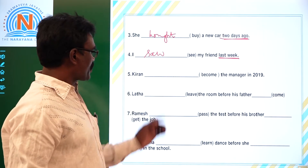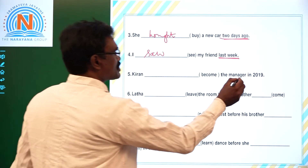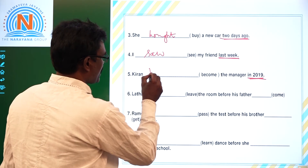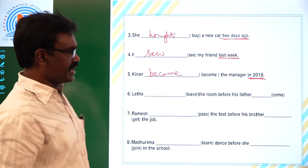Fifth one: 'Karan dash become the manager in 2019.' The keyword here is 'in 2019' — 'in' plus a year is a keyword for Simple Past, indicating a definite past time. The answer is: Karan became the manager in 2019.